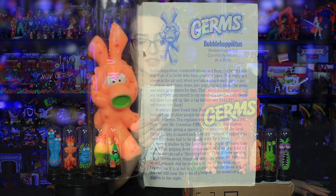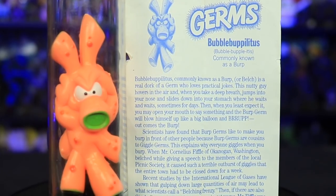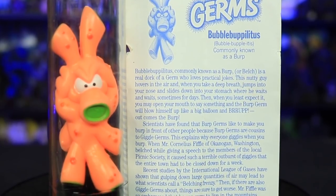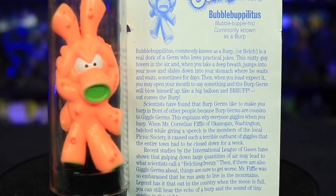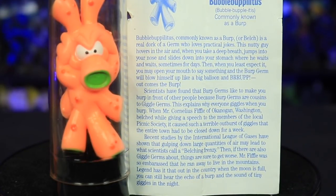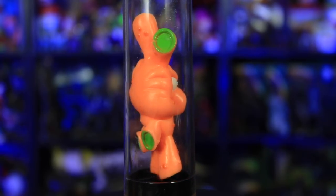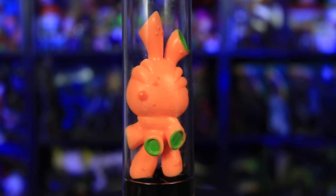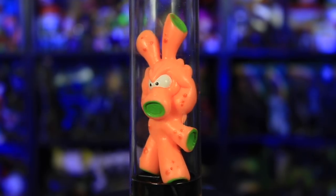Bubble-itis, commonly known as a burp. Recent studies by the International League of Gases have shown that gulping down large quantities of air may lead to what scientists call a belching frenzy. Then, if there are also giggle germs about, things are sure to get worse. Mr. Fiffle was so embarrassed that he ran away to live in the mountains. Legend has it that out in the country, when the moon is full, you can still hear the echo of a burp and the sound of tiny giggles at night. Oh my god!